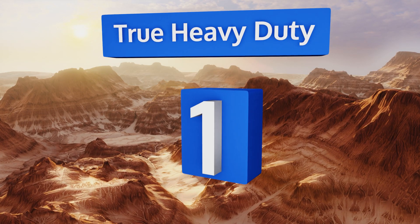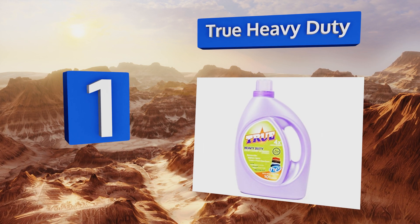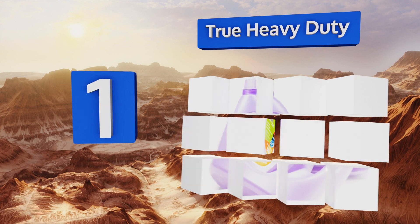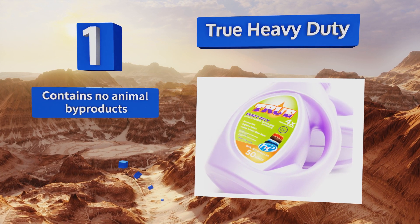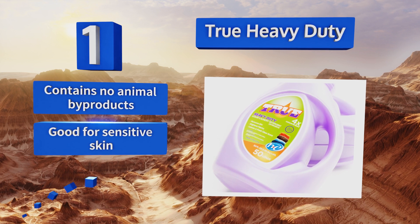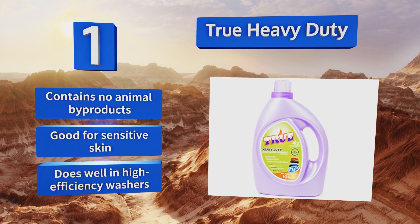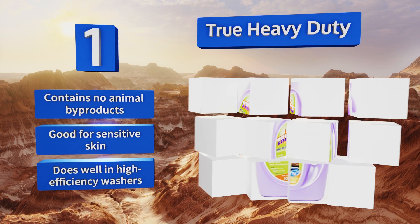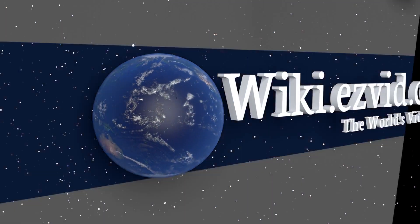And coming in at number 1 on our list: Tide Heavy Duty is a concentrated option, so while the 101-ounce bottle is generously sized, you'll actually get much more use out of it than you might first assume. It doesn't create much in the way of suds, but don't be fooled — it packs considerable cleaning power. It contains no animal byproducts and is good for sensitive skin, and it does well in high-efficiency washers.